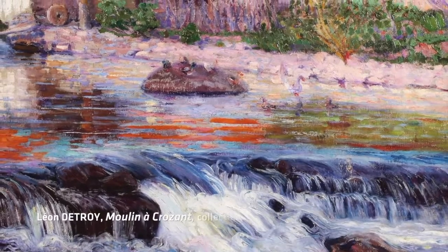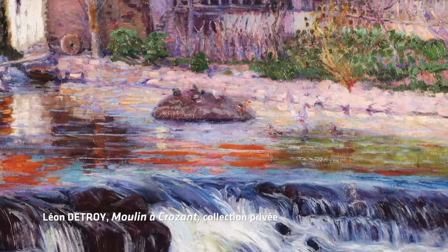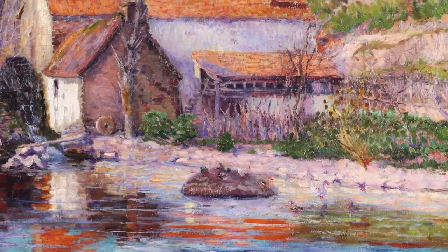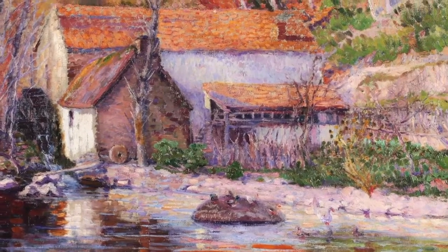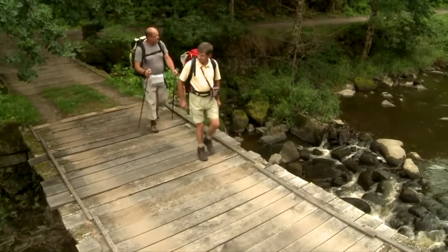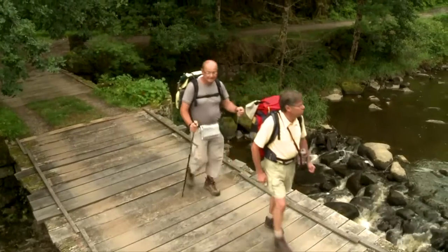Le Moulin de la Folie, or Mill of Madness, is in its original state. The only thing that has changed is the vegetation. The place used to be extremely rocky, with huge boulders everywhere and a small torrent running through them. You can see the rocks on certain paintings, exactly as they are today.